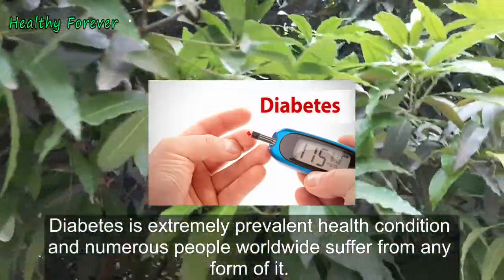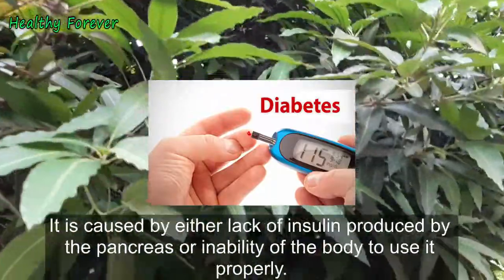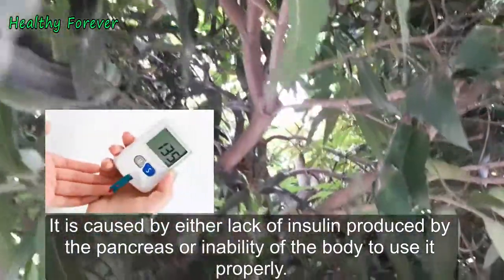Diabetes is an extremely prevalent health condition and numerous people worldwide suffer from some form of it. It is caused by either a lack of insulin produced by the pancreas, or the inability of the body to use it properly.